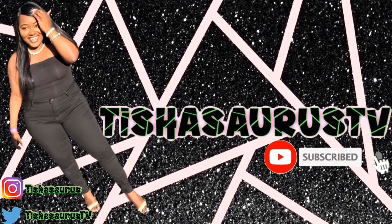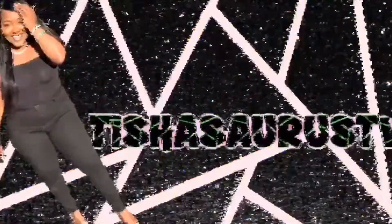Hi guys, welcome to Tishasaurus TV, I'm Tish. Today's video is going to be about eyelashes I purchased from Amazon. I'll put the link down below in the description box, so check it out. Click on it if you like this vlog - thumbs up, like, subscribe, comment, and share.